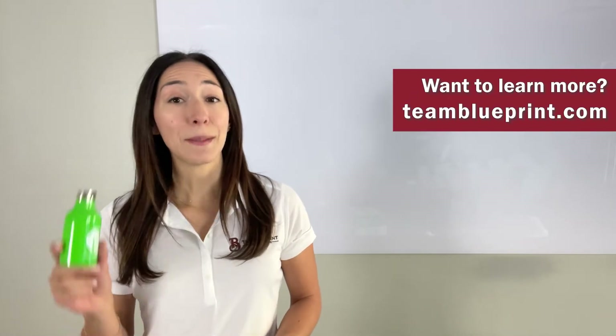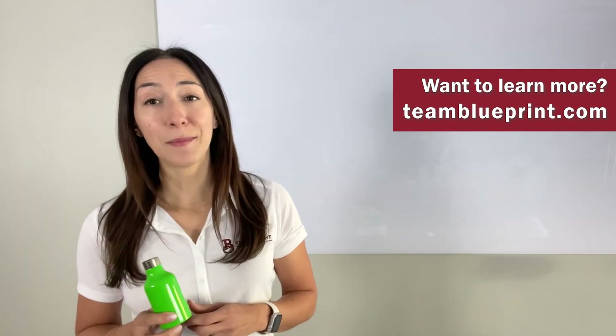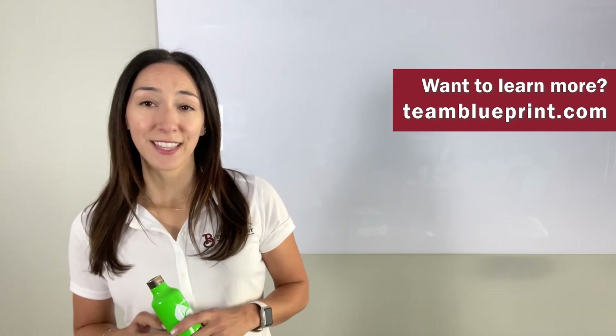Want to learn more about Portagas's Megabump Cylinders and their patented Strip and Ship Return Program? Give us a call or check out our website, teamblueprint.com, for a complete list of territory sales managers in your area. Thanks for tuning into this week's Two Minute Tuesday. I'm your host Jessica, and we hope to catch you on the next one.